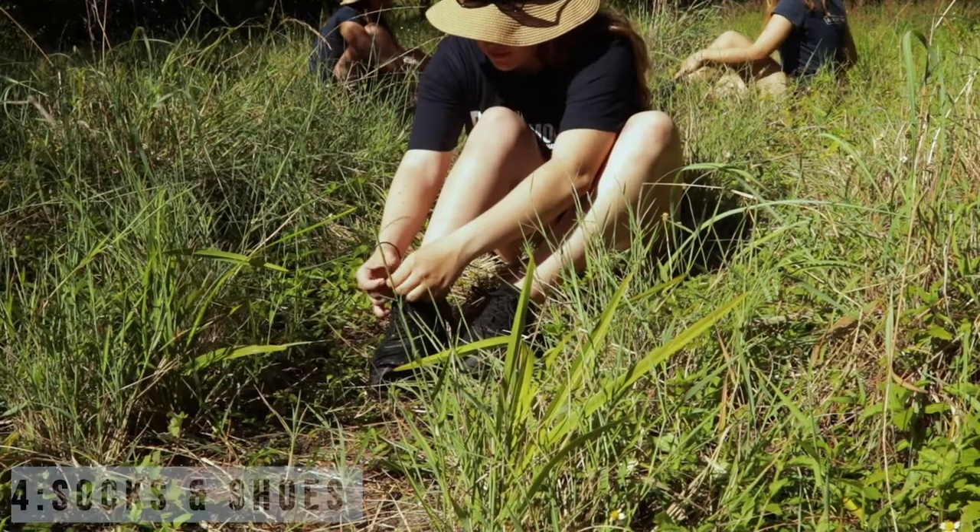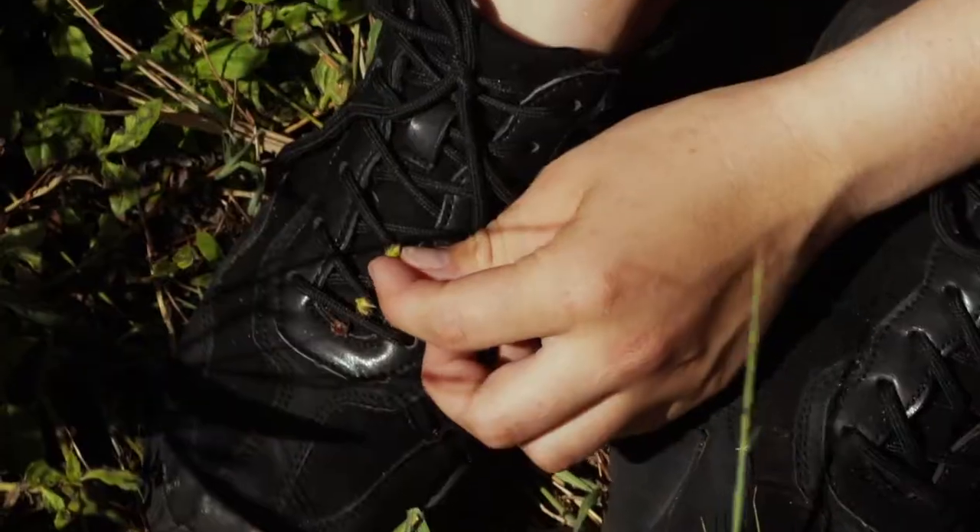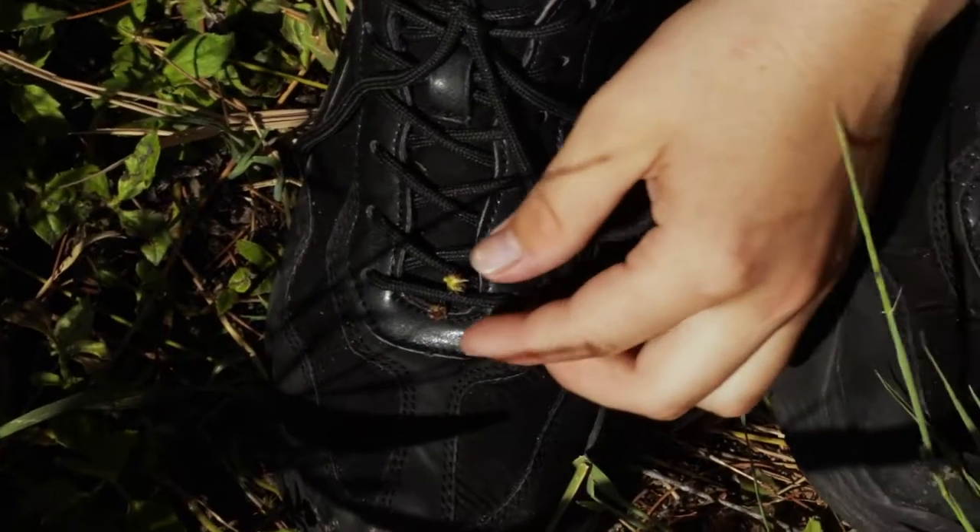Step 4: Socks and shoes. Using a stiff brush, clean your shoes before exploring and leaving islands. Remember to check your laces and socks to ensure no seeds or burrs are attached.